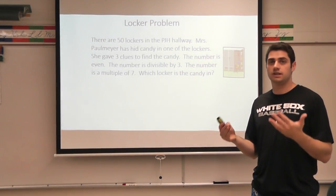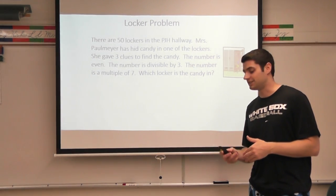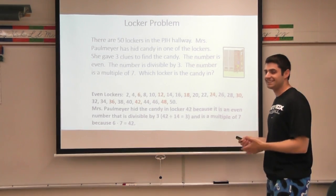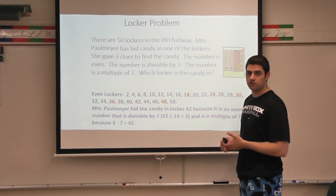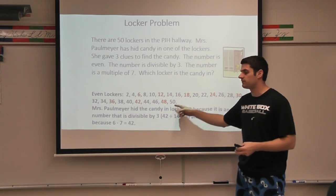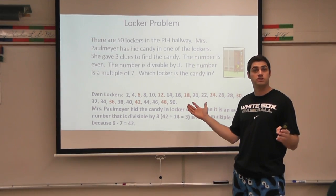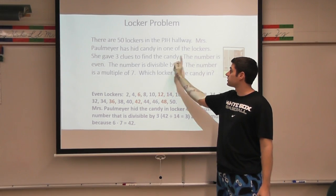I'm going to show you the way that I solved it. You may have solved it totally different, and guess what? That's perfectly fine because there's more than one way to attack problems like these. The way I did it is I listed all the even lockers. So I knew right off the bat: 2, 4, 6, 8, 10, 12, all the way to 50 — all the even lockers it can be in. So I just wanted to get half the choices right there. That was the first clue I started with.